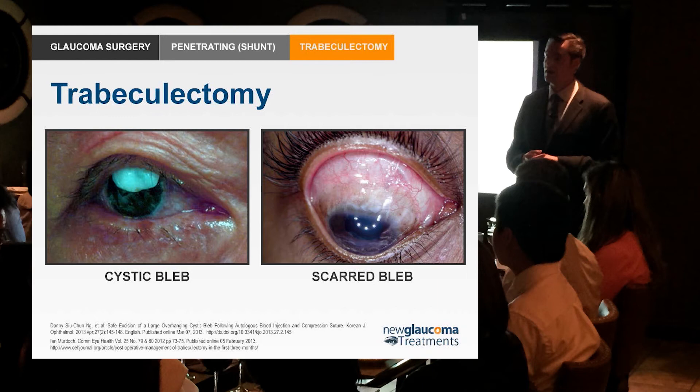The success of trabeculectomy is entirely dependent upon the bleb. If you don't have a bleb, you fail. So of course, that meant we had to develop all of these methods of keeping the body from doing what it naturally wants to do, which is heal itself. We throw what we call anti-metabolites — because poison doesn't sound good — such as mitomycin C and 5-FU onto the patient's eye during surgery, and that keeps the eye from healing.